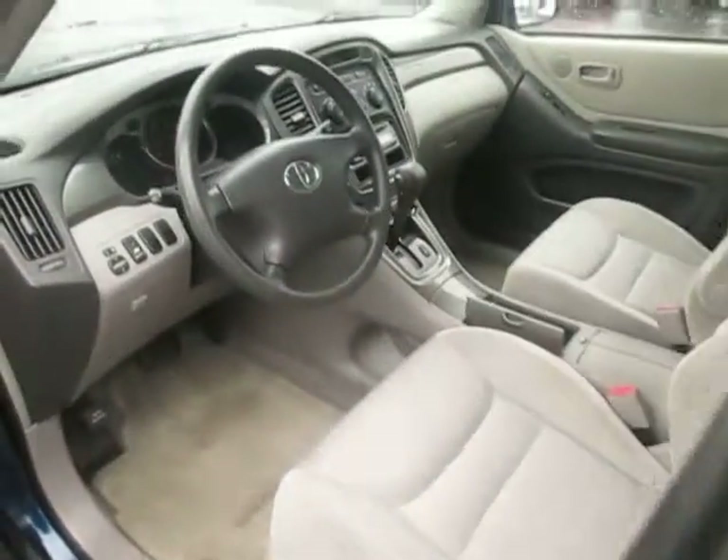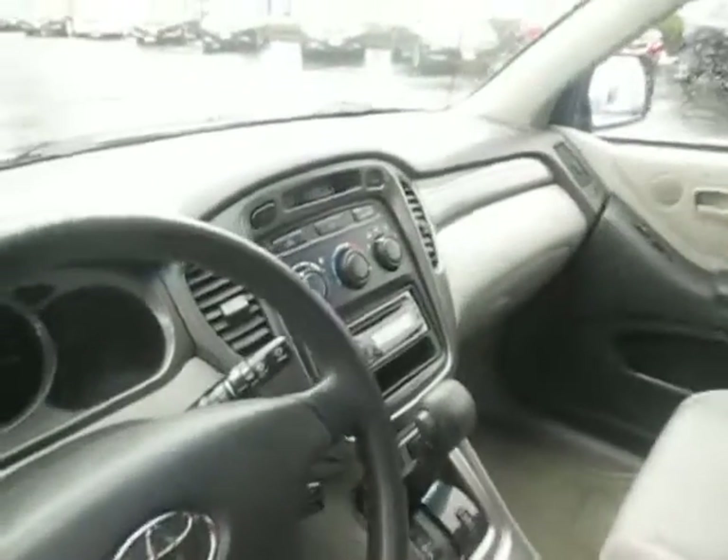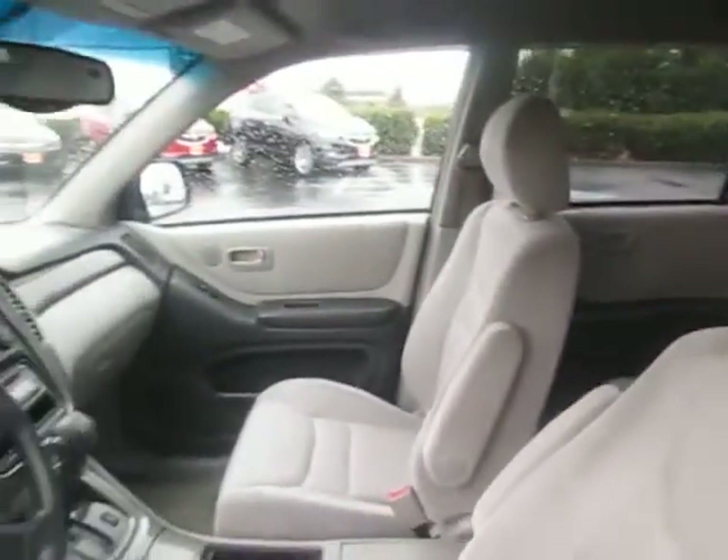Let's take a look at the inside here. Front bucket seats, power seating, leather-wrapped steering wheel, and stereo setup. Can take up to five passengers. A lot of cargo space in the back though.